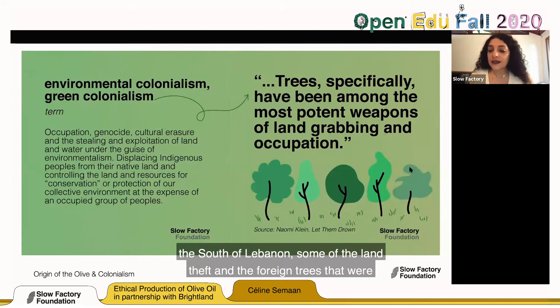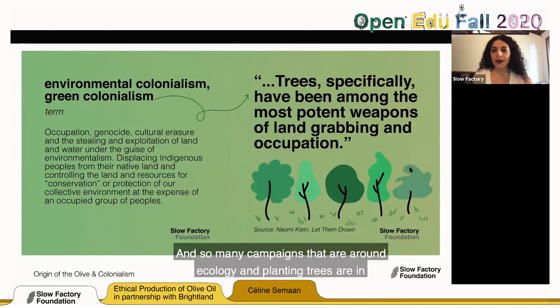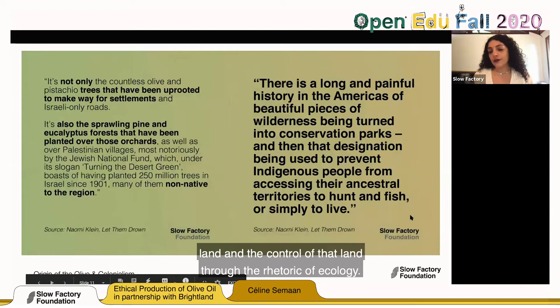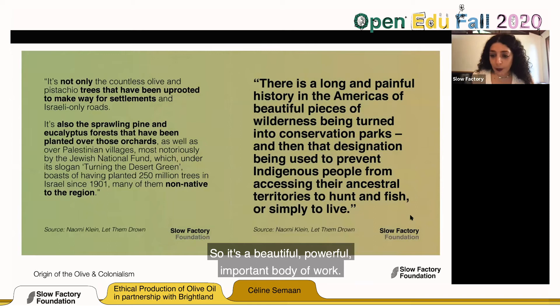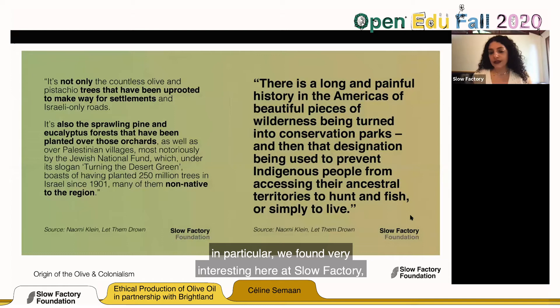In Palestine and south Lebanon, some land theft involved introducing European trees — some villages were being completely erased and planted over. Many campaigns around ecology and tree planting are in fact problematic because they are based on the theft of indigenous land and controlling that land through the rhetoric of ecology. It's a powerful and important body of work. Naomi Klein is incredible, and the 'Let Them Drown' lecture in particular we found very interesting here at Slow Factory and wanted to share with you.